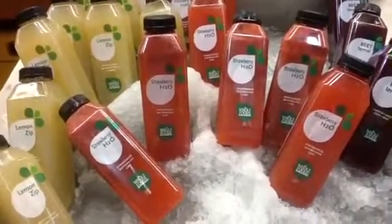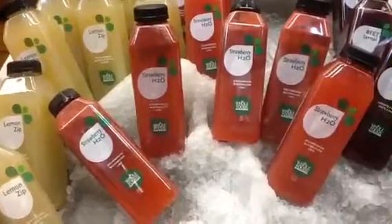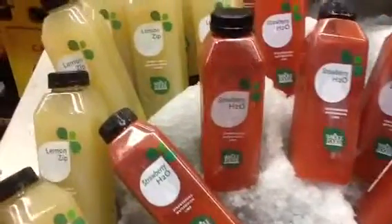Hey there, it's Kristina and I'm at Whole Foods in Vienna. They have some cold-pressed juices here and I wanted to show you.